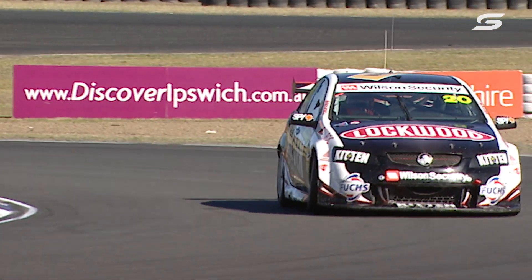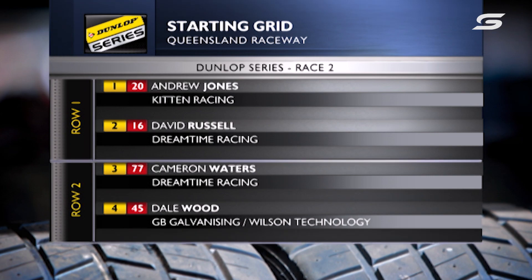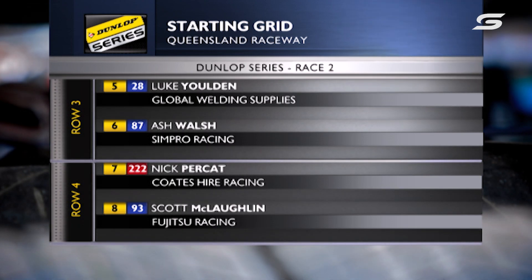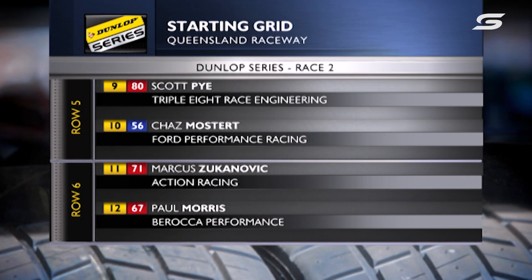Remember, he won this corresponding race last year, but in very different conditions — it was very, very wet. He'll start alongside David Russell. They had an engine misfire in that car in Race 1 and they've changed the motor for this one.